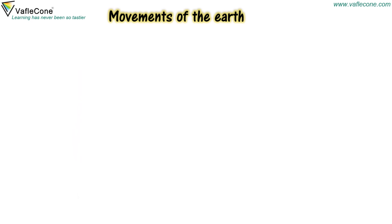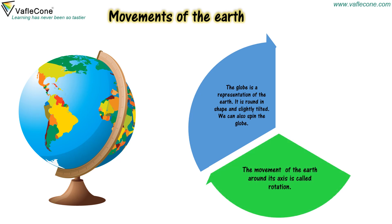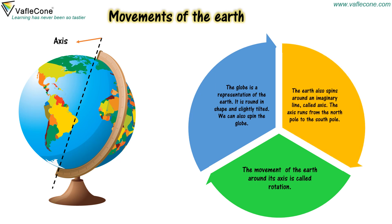The globe is a representation of the earth. It is round in shape and slightly tilted. We can also spin the globe. The movement of the earth around its axis is called rotation. The earth also spins around an imaginary line called axis. The axis runs from the north pole to the south pole.